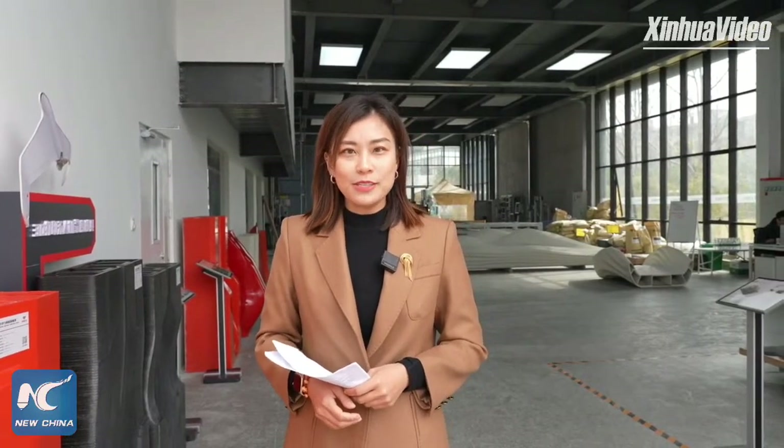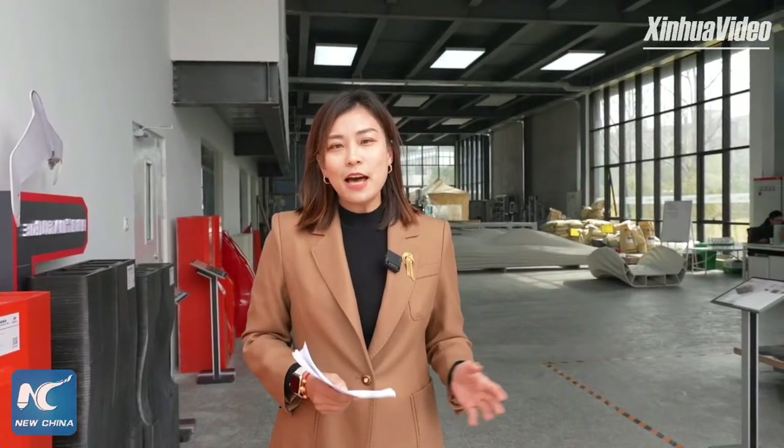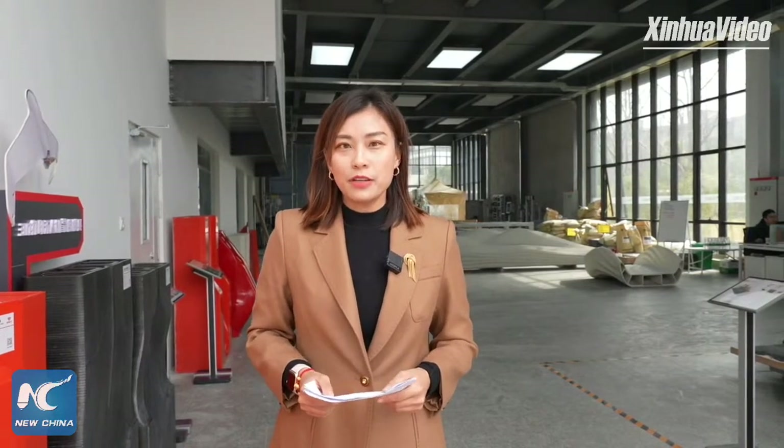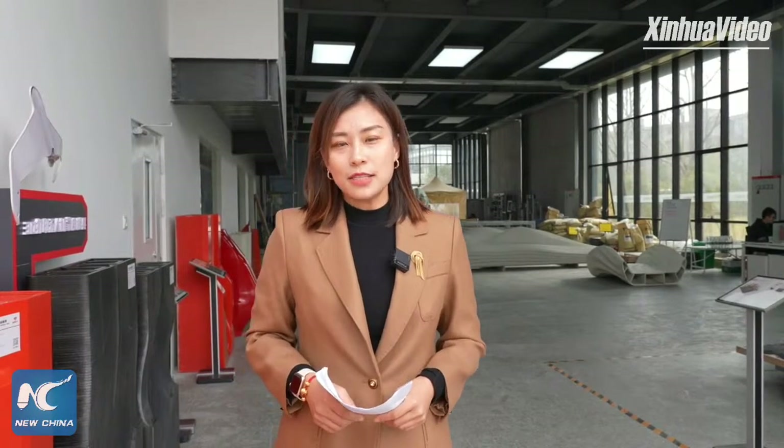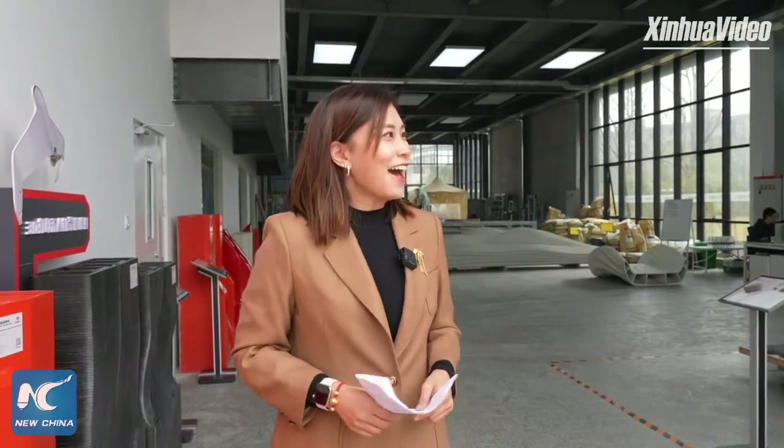Hello everyone, this is Ding Ting with Xinhua News Agency. Welcome to Xinhua Live. Today I'm reporting in a manufacturing shop of a tech company located in Baoshan District, north of Shanghai. We will witness how the architectural landscape is made from raw materials. The guest who will accompany us today is Zhang Yu, CEO of Kuying Tech.